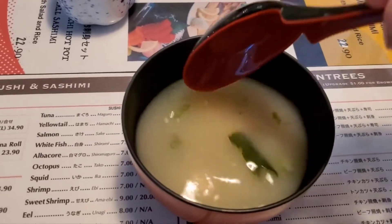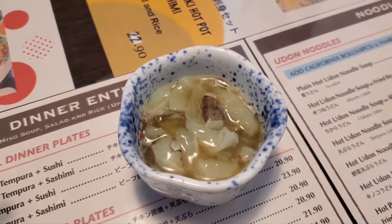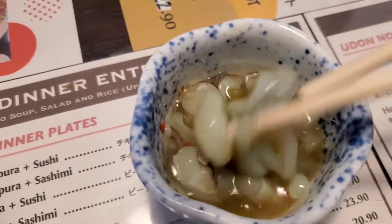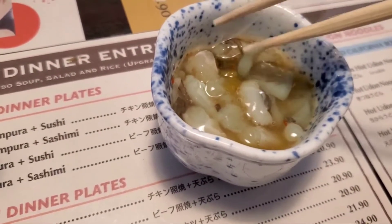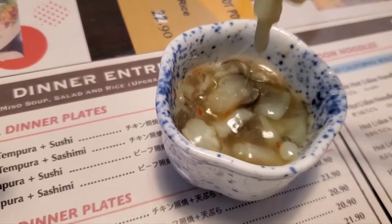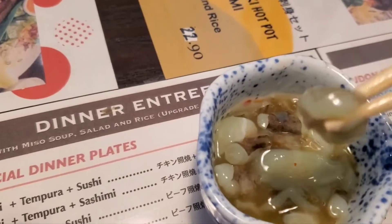This is miso soup from a very authentic local Japanese restaurant. This is raw octopus with wasabi. It tastes like raw octopus in wasabi — a bit salty but good. It's a smaller dish than I expected, but good nonetheless.